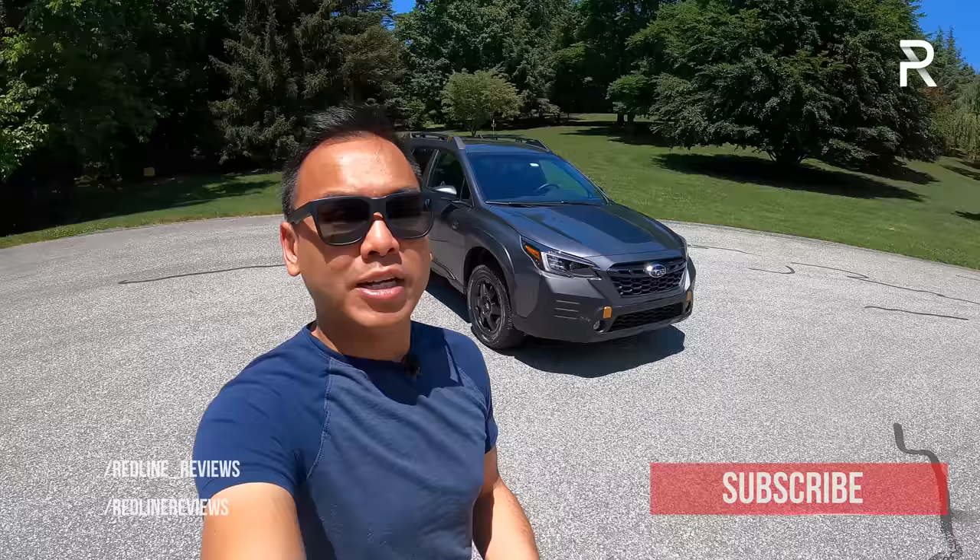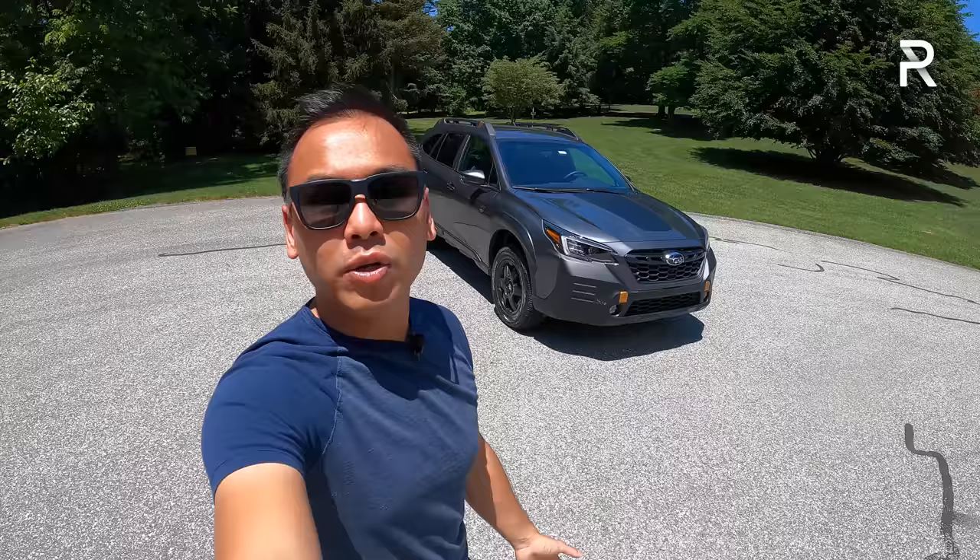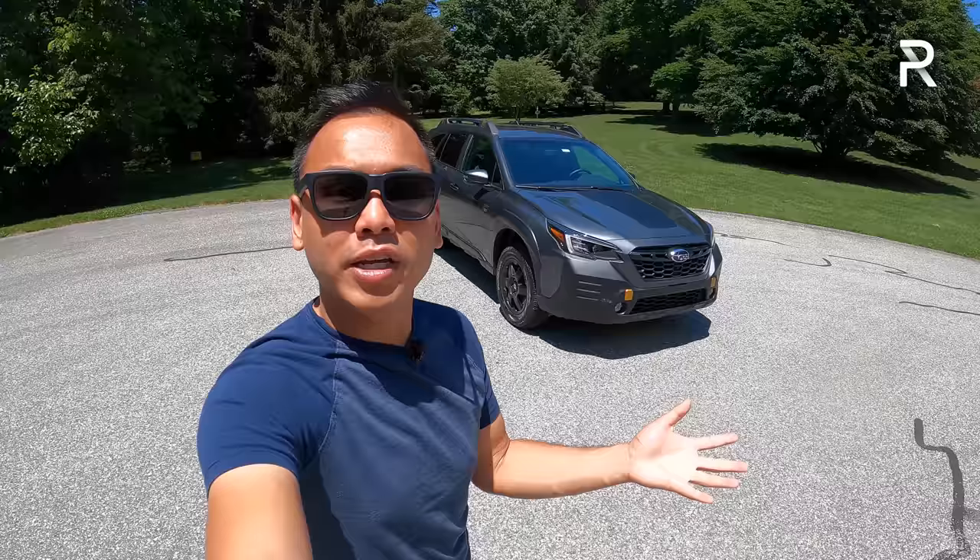I've got this new 2022 Outback Wilderness right behind me. And this week, I'm going to drive this vehicle in the real world and we're going to find out — has Subaru managed to preserve the everyday livability of this vehicle while adding a healthy dosage of off-road capability? Stay tuned to find out.